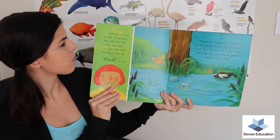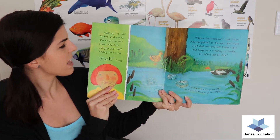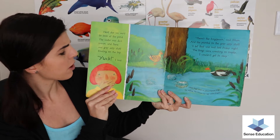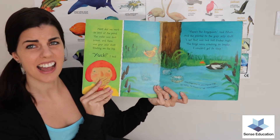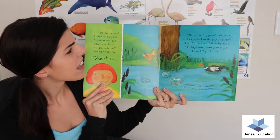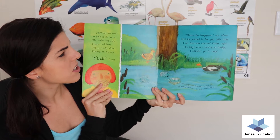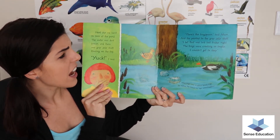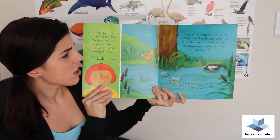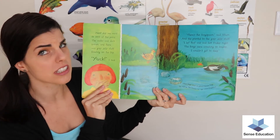Next day we went to look at the pond. The water was dark brown and there was grey jelly stuff floating on the top. 'Yuck!' I said. 'There's the frog spawn,' said mum, and she pointed to the grey jelly stuff. 'I bet that was laid last night — the frogs were croaking so loudly I couldn't get to sleep.'